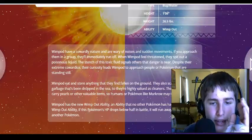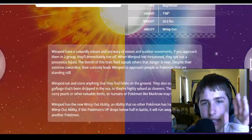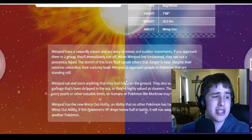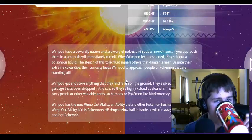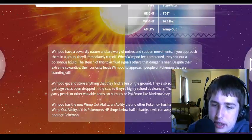Wimpod eat and store anything that they find on the ground. They also scavenge any garbage that has been dropped into the sea. That's sad — you cannot throw garbage into the sea. You're just ruining Wimpod's life, guys. Save Wimpod, okay? I went to the beach a couple weeks ago and it was trashy and disgusting — along the jetty it was terrible. Garbage that has been dropped into the sea — they are highly valued as cleaners.